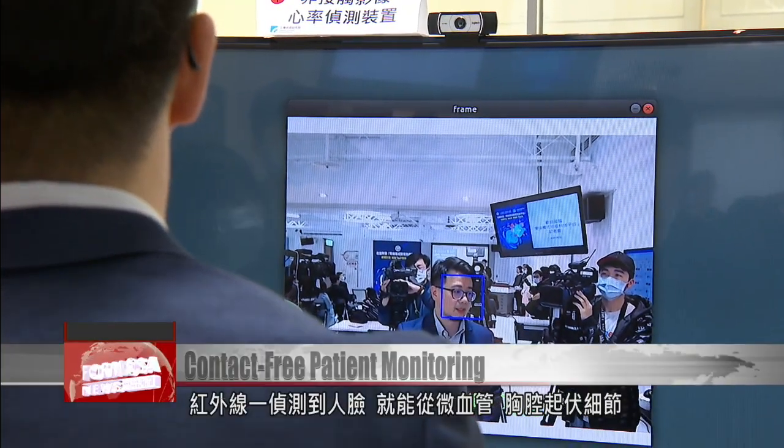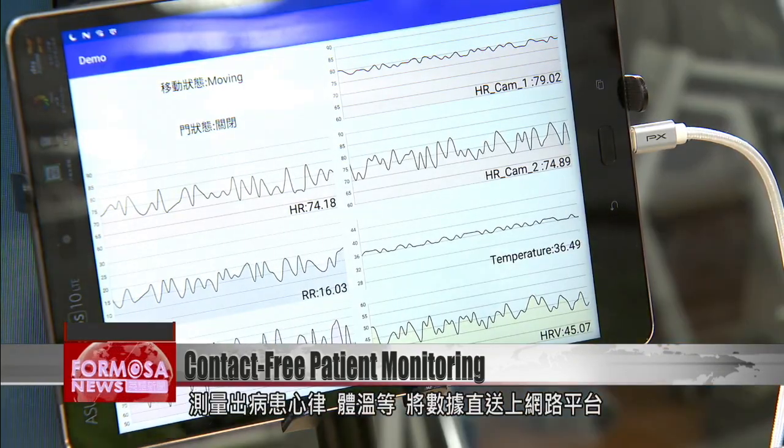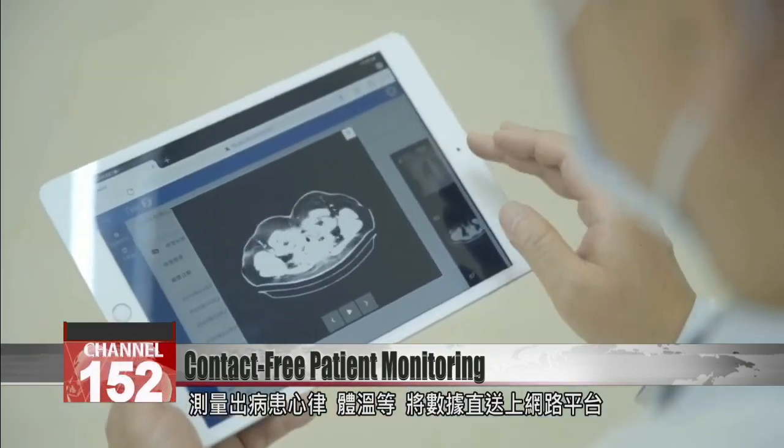As soon as the infrared sensor detects a human face, it starts to measure microvascular function and the rise and fall of the chest to determine the heart rate and body temperature. The vital signs are sent directly to an online platform.